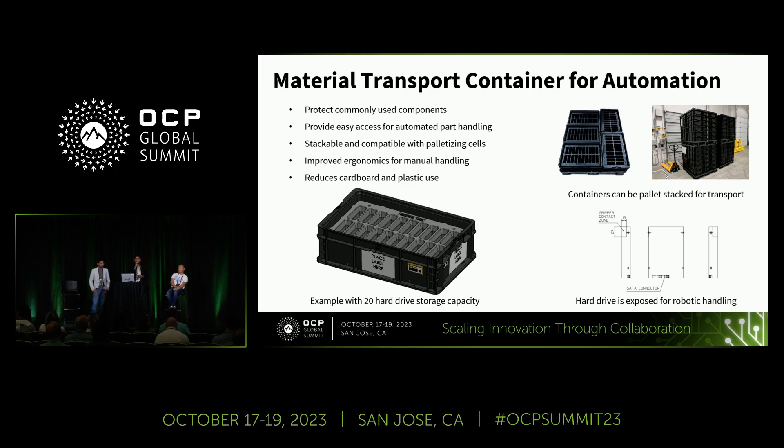This container presents the hard drives in a format that is easy for robots to grasp. As you can see in the bottom right image, we are sharing a spec on how a robot should interface with a disk, and we are publishing this spec with OCP so that hard drive manufacturers know the designated automation interface area. The container also provides ergonomic handles for human operators, and use of these containers allows us to remove a lot of cardboard from our data centers and work towards sustainability goals.